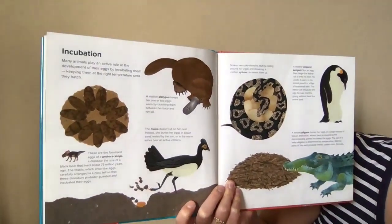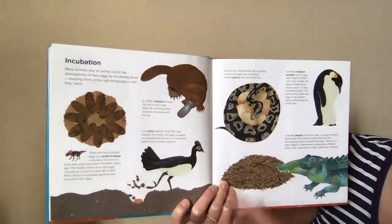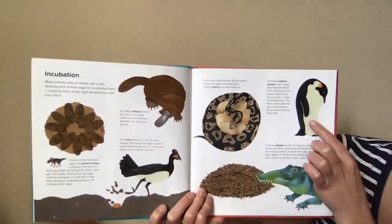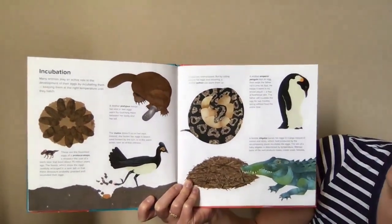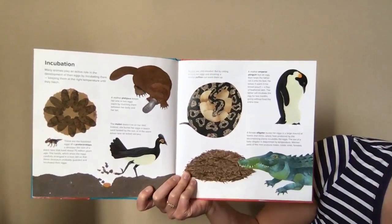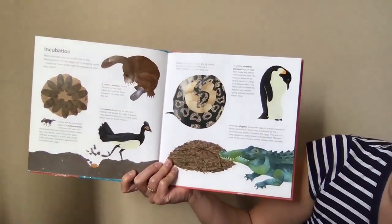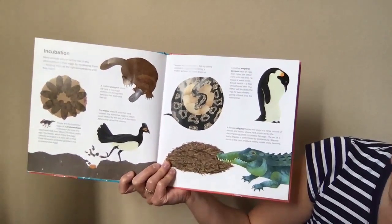Incubation — that's a big word for keeping the eggs at the right temperature until they hatch. A mother platypus keeps one or two eggs warm by clutching them between her body and her tail. A mother emperor penguin lays an egg, then the father rolls it into his feet — she helps him. He keeps it warm in his pouch and a flap of feathered skin. The father will incubate the egg for two months, going without food the entire time. Impressive!